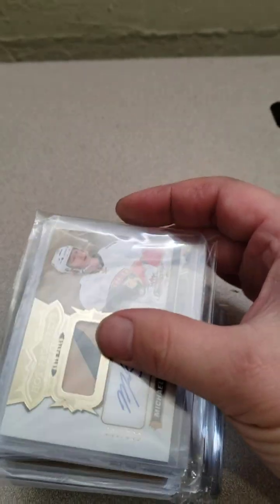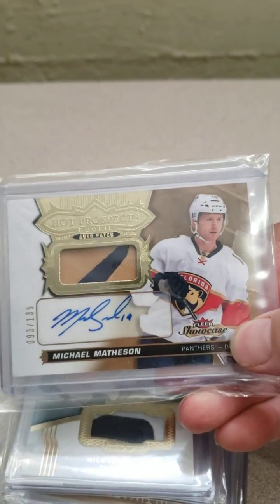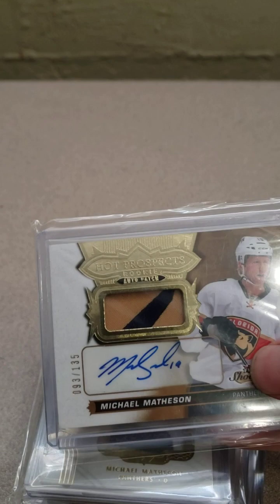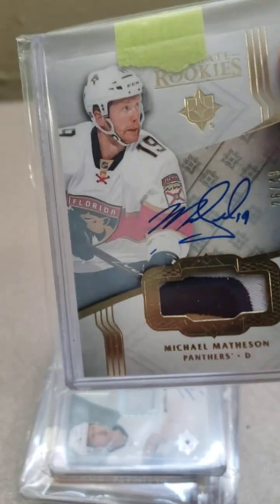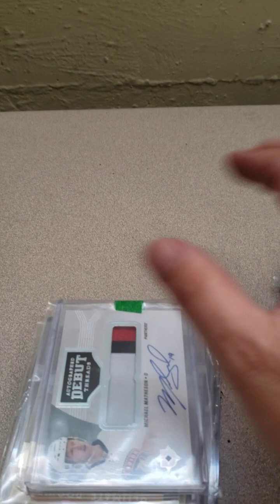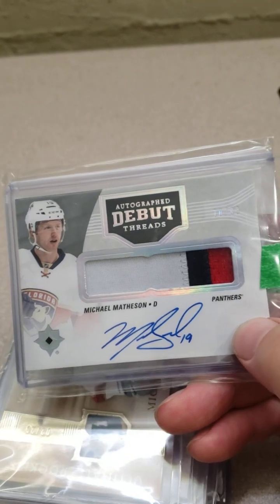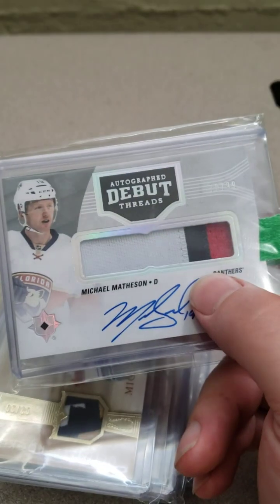So we're gonna get into the RPAs now. Here's another Hot Prospects one — just a two-color but I thought it looked kind of neat, so I added it to the collection. I could certainly upgrade from there. So we got an Ultimate Collection — this is a three-color patch. That's a nice one I think. Certainly upgradeable but pretty good for now. And then we got this nice Autograph Debut Threads from Ultimate Collection. Again very upgradeable but for the price point on these guys, super cool to have in the collection.